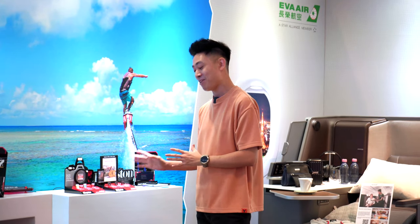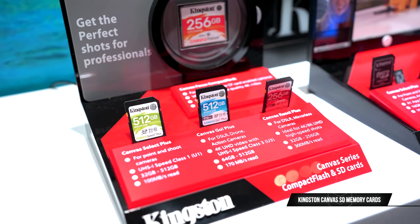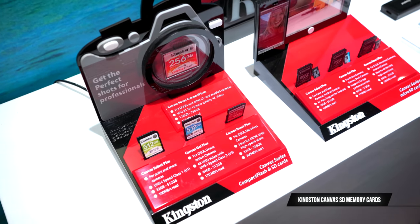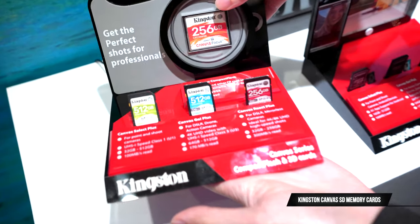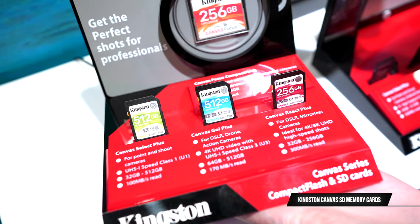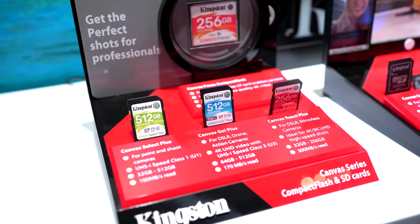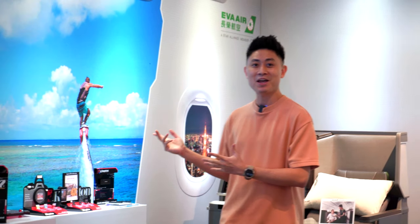For camera users, this is my favorite part — the memory cards. Kingston has three different colors for their different tiers: green is the Canvas Select Plus, blue is the Canvas Go Plus, and red is the Canvas React Plus. The red is the fastest and highest tier — ideal for 4K or 8K video. If your budget is tighter and you don't need super fast transfer speeds, the green ones are also quite fast.